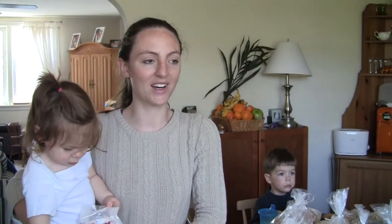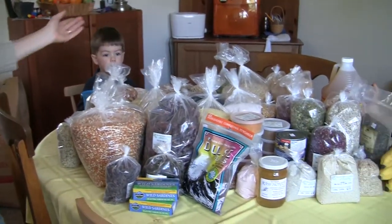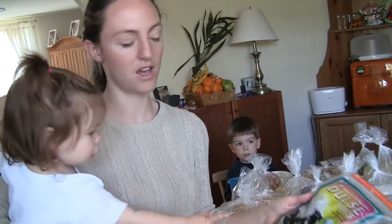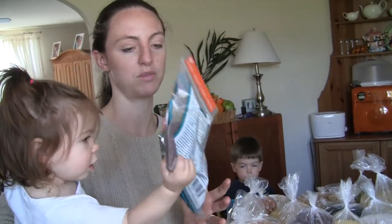We made it home, got upstairs, and got everything out on the table. Here it all is, waiting to be put away. We got the dulse flakes because they are sea vegetables — they have iodine in them and a lot of other really good trace minerals that you don't get from anywhere else.